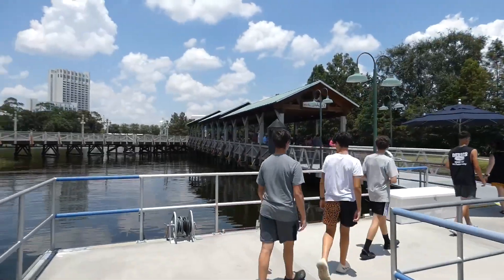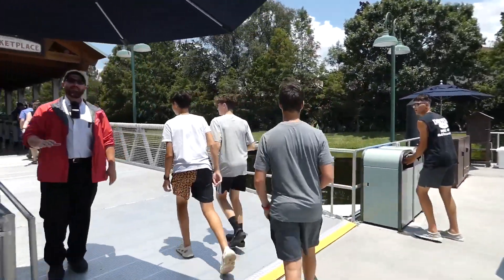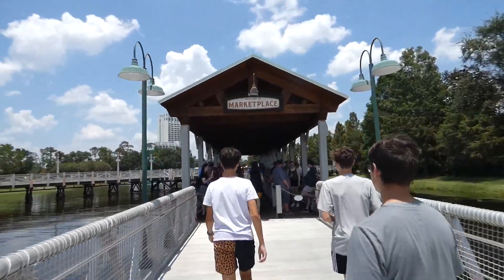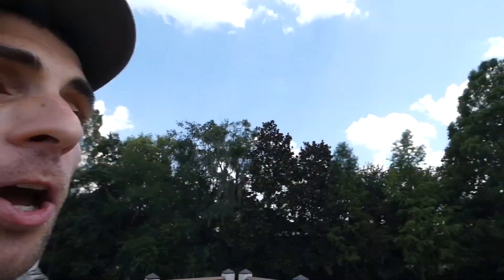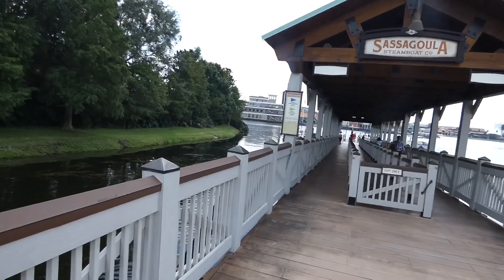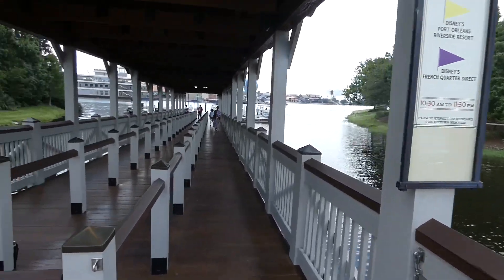Peu importe de quel hôtel vous venez, vous allez arriver à ce quai du côté de Disney Springs, dans la section Marketplace. La section Marketplace, c'est celle la plus à l'est de Disney Springs. On a le Westside d'un côté, on a le Town Center, les deux Landing dans le milieu, puis on a le Marketplace à l'est complètement. C'est ici que vous allez retrouver votre quai pour retourner vers votre hôtel. Un élément important : il y a deux lignes ici, à gauche et à droite. Si vous allez au Saratoga Springs ou au Old Key West, vous prenez la ligne de gauche. Si vous allez au Riverside ou au French Quarter, c'est la ligne de droite.